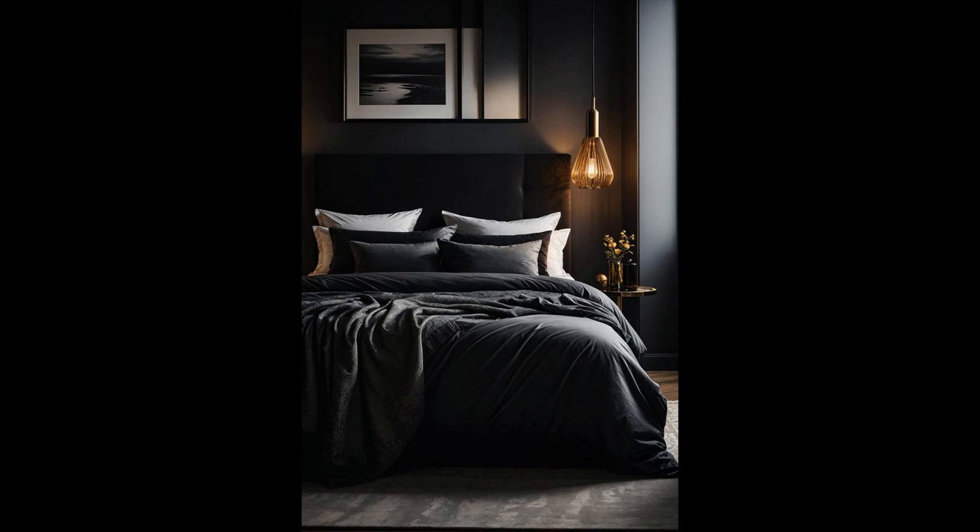Lighting isn't just about seeing where you're going — it's about setting a mood too. Think of black accent lamps as the cool friend who knows all the best spots. They don't just light up a room; they transform it. A slim, elegant black lamp next to your bed isn't just practical for late-night reading — it whispers secrets of chic, sophisticated evenings. Black accent lamps are like magic wands for your bedroom, bringing a cozy yet mysterious vibe. Their sleek shadows add drama, turning the mundane into the extraordinary with just a flick of the switch.